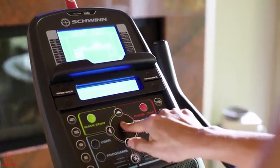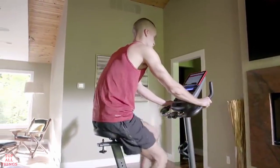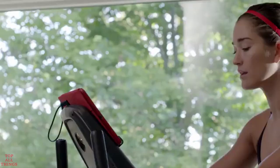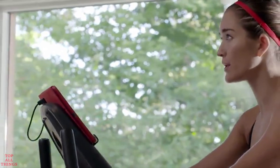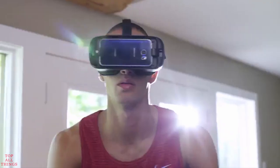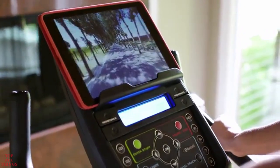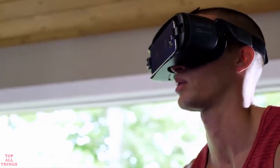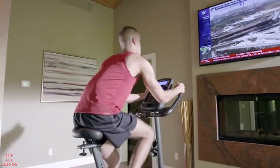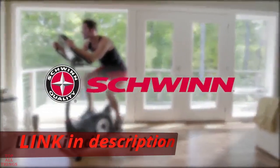With the 170's dual backlit LCD displays, you can keep an eye on your progress while reading a book, listening to music, or watching a movie, and stay fully charged thanks to its built-in USB port. With the addition of Bluetooth, the 170 is VR compatible, opening up a whole new 3D virtual world to explore without ever leaving your home. The new Schwinn 170 Upright Bike — just one more way you can count on Schwinn Fitness for the good life.